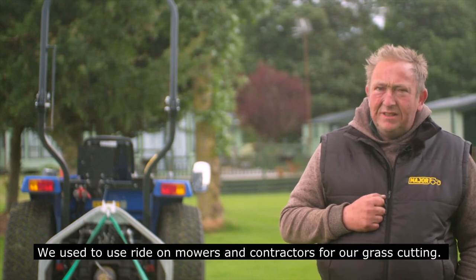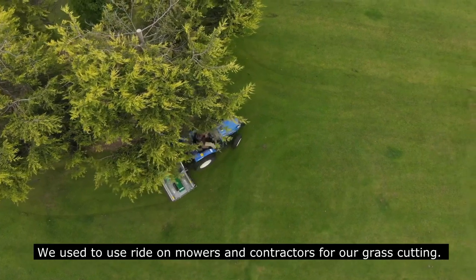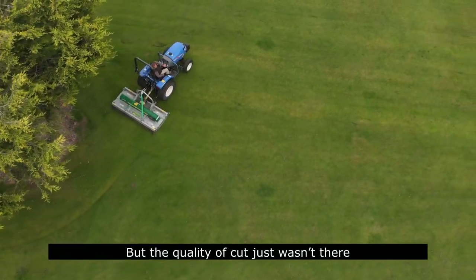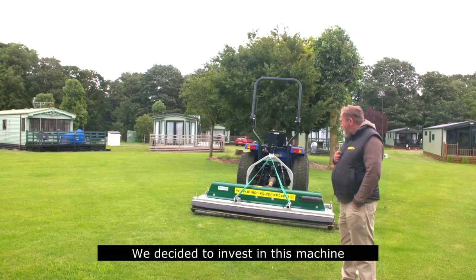We just used to have a couple of ride-on mowers and we started using contractors, but we just found that the quality of cut and everything just wasn't there. We decided to invest in this machine.